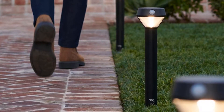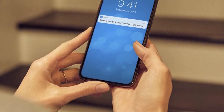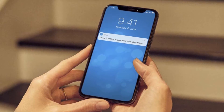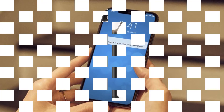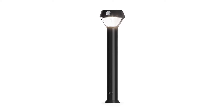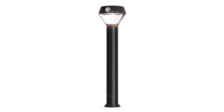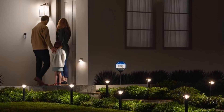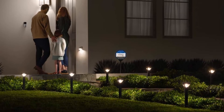However, at $35 a piece, the solar pathlights aren't cheap, and you'll also need the Ring Bridge ($50, sold separately) to connect them to your home Wi-Fi network. Reasons to buy: Built-in motion detector. Adjustable brightness. Integrates with other Ring products. Reasons to avoid: Requires bridge to connect to Wi-Fi.